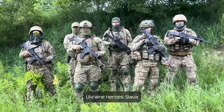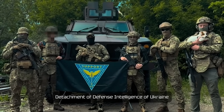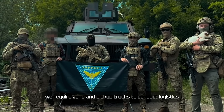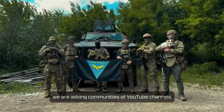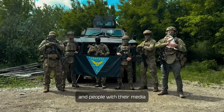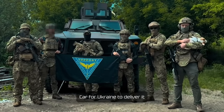Glory to Ukraine! We are the members of STICS Special Operations Detachment of Defense Intelligence of Ukraine, currently conducting special operations at land and sea. We require vans and pickup trucks to conduct logistics and evacuate casualties. We are asking communities of YouTube channels The Silicon Curtain and The Shields and other YouTubers and people with their media to help us with the fundraiser, as well as the organization Cars4Ukraine to deliver them.